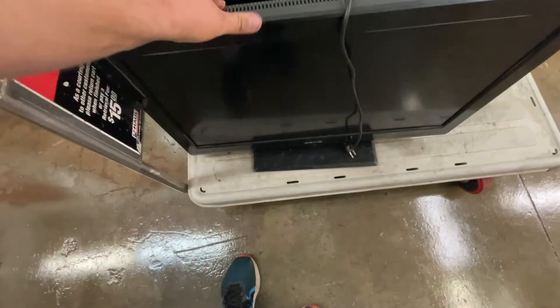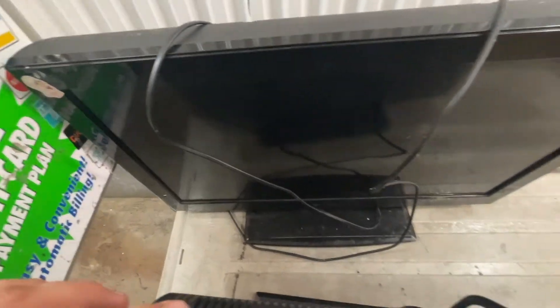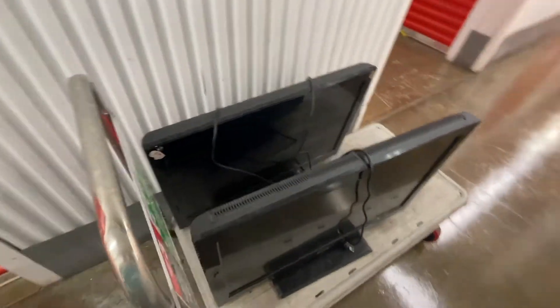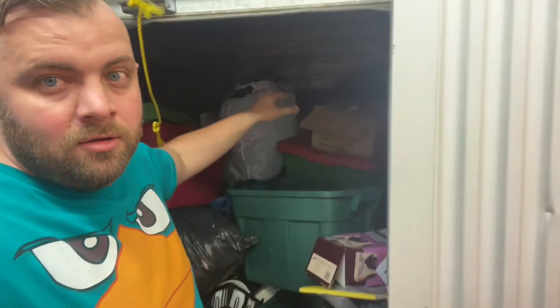The first things I pull out are these two TVs. This one is a Craig, this one is an Element — not the best brands for TVs, but they both have HDMI capability. If they both work, I should probably get about $20 to $30 for the set. My success rate with TVs in storage units is usually about 80%, so I have high hopes. Pretty much those two TVs pay for the whole storage unit, so everything else is profit.